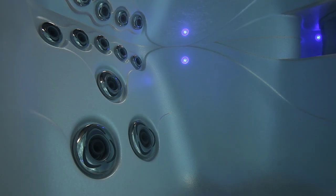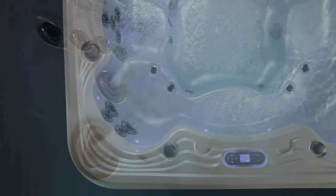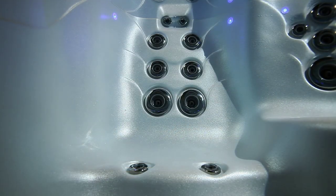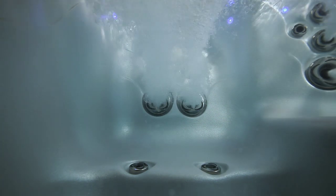Relax into the deep therapy seat with an arc of shoulder jets, mid and lower back jets, and unique back of thigh jets found throughout the hot tub. Slip over to the second deep therapy seat with neck jets, entire back jets, and again the unique back of thigh jets, perfect for athletic legs.